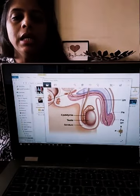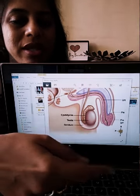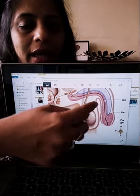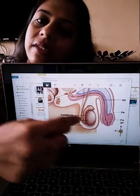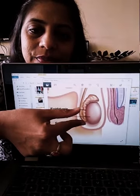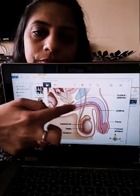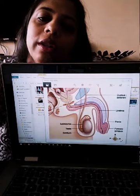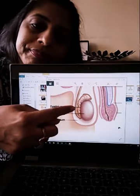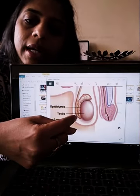The next reproductive part is the scrotum. The scrotum is a bag of skin which hangs outside your body, behind the penis. This bag contains two glands — one of the glands is shown here — which are called the testes. So this is your scrotum, and the two glands inside it are called the testes.